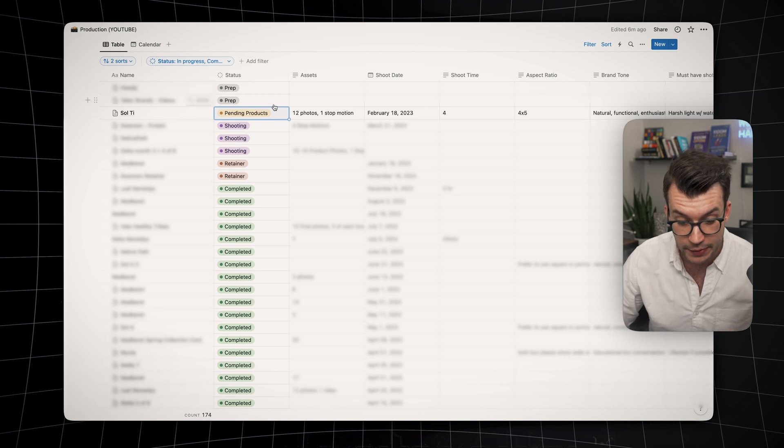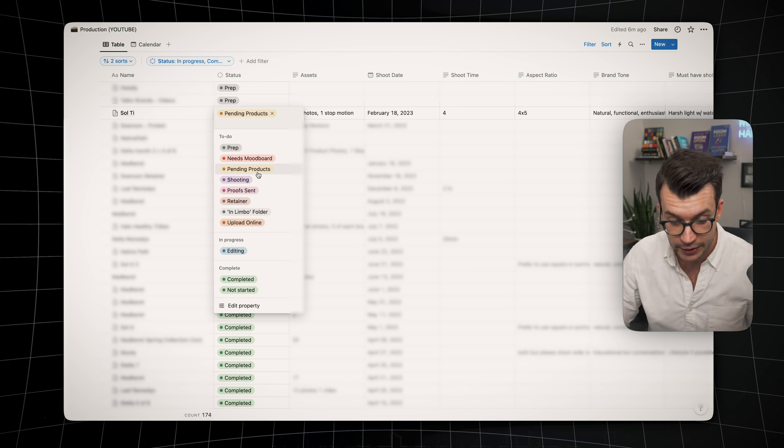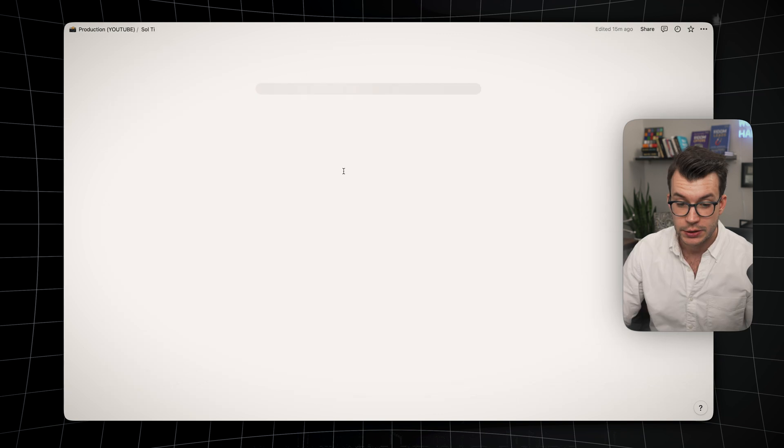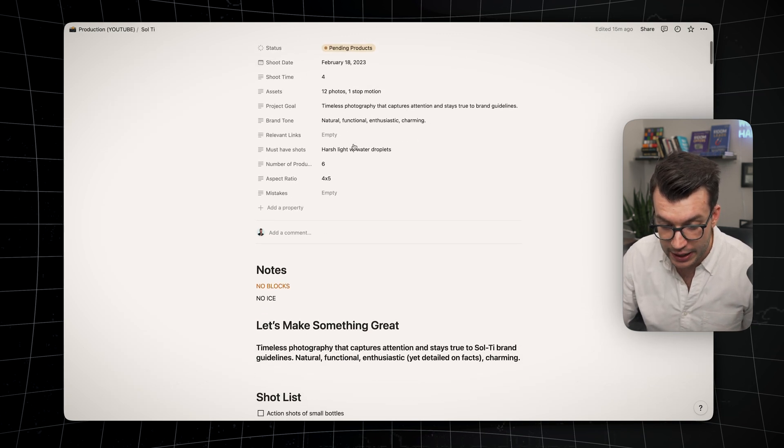Certain clients are in different stages of the process. You can see a couple are in prep, this one's pending products, shooting, retainer, and completed. Salty is already done, so I just set it to pending products as an example for this video. Let's click into Salty and see what we have. When we click into the client, you can actually see everything that's going on.